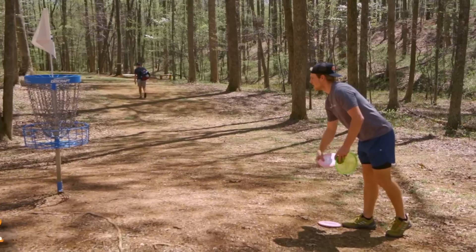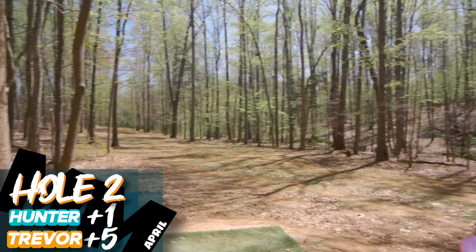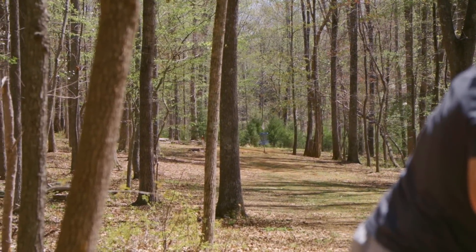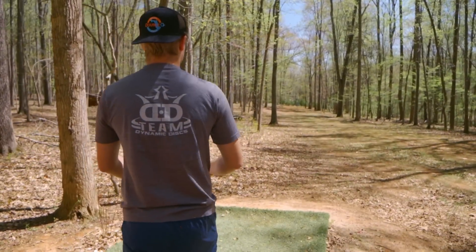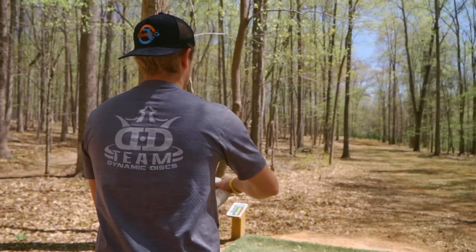Please don't click off the video. 275 foot par 3 here. I'm only down four. I just need to make a birdie on this hole. I don't have the luxury of playing safe, which means this could either go really bad or I could get back in.